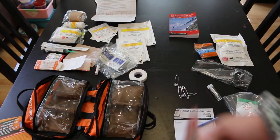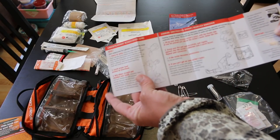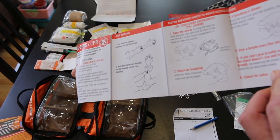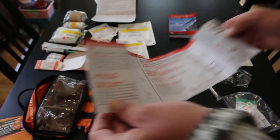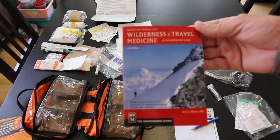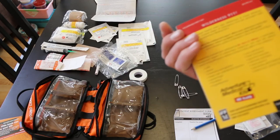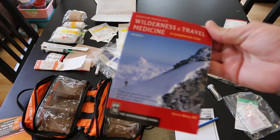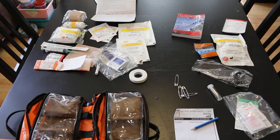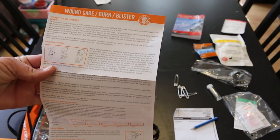These little booklets are actually pretty good — I found reviewing them to be decent. There's a lot of first aid info in here. Here's your full Wilderness and Travel Medicine comprehensive guide — haven't really looked through it yet, but it's probably a pretty decent read. Most of your standard first aid kit items are in here as well. This is the wound, burn, and blister section.